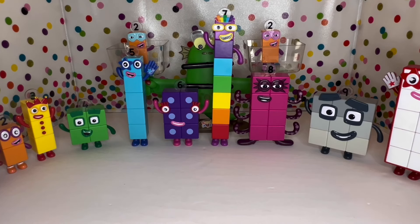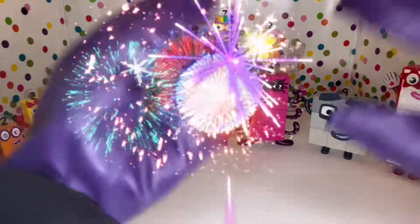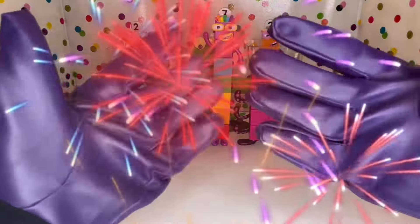All right guys, I hope you had so much fun learning about greater than, less than, and equal to with numbers one through ten on a scale. Thanks for watching, I hope you had fun. See you later, bye-bye!